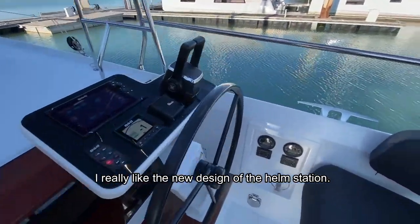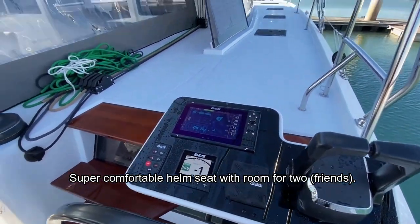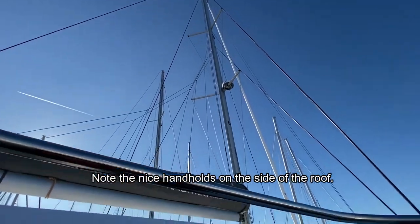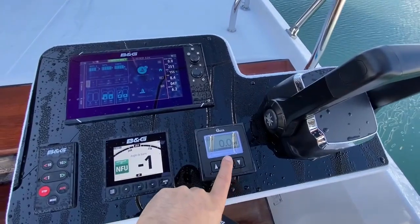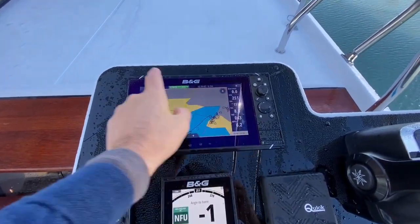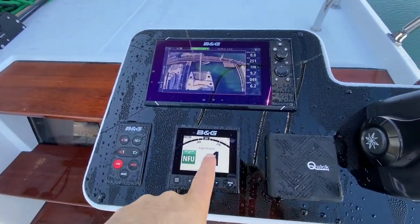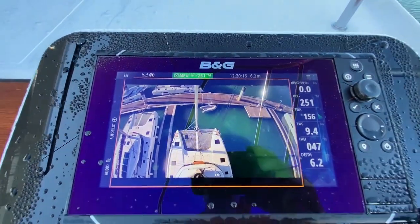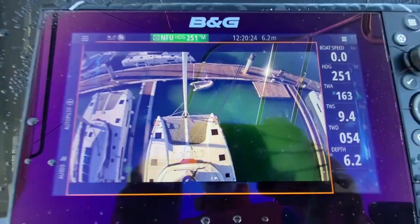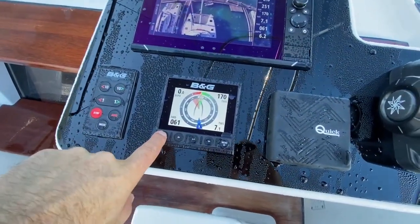At the starboard helm you have all the controls — engine controls right here, two Volvo 50 horsepower diesels with sail drives, and a great view onto the sails. Here you have your anchor windlass control, this is your sail sense system, your chart plotter, radar — everything is interfaced. You can even have a camera set up so you can see the front of the boat. Very handy especially when parking from the starboard station — you know exactly what's going on in front of you. It's brilliant, and it's not such an expensive option.